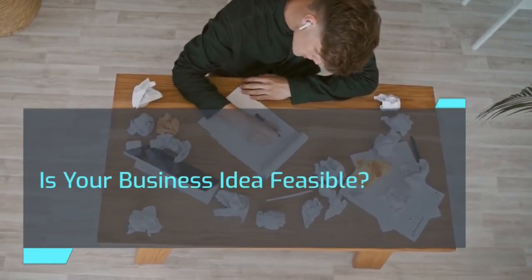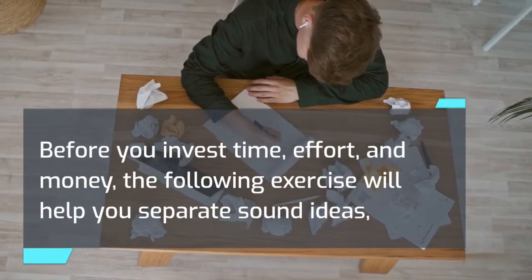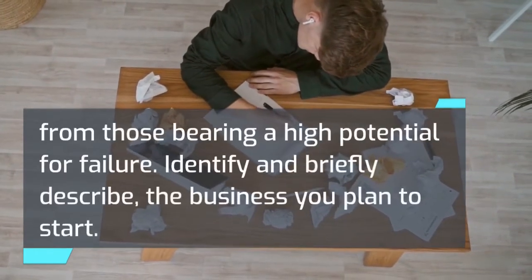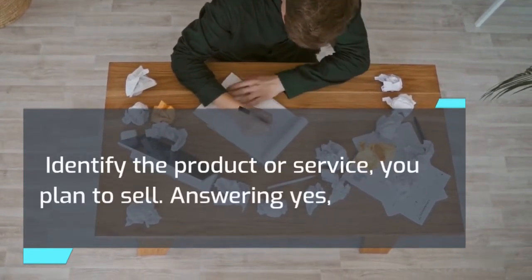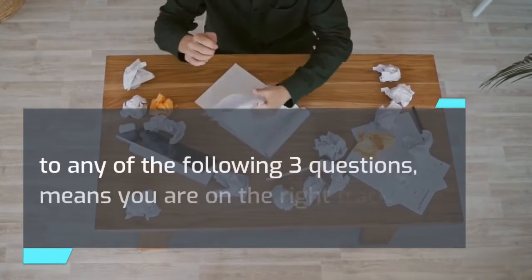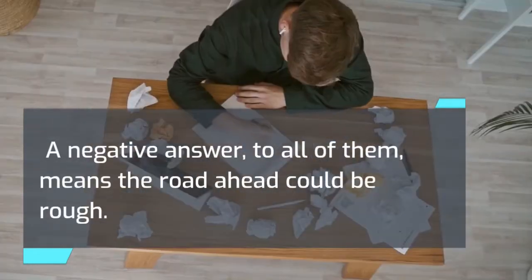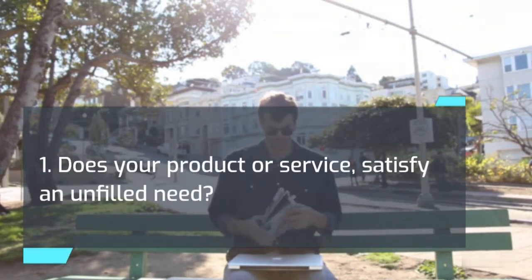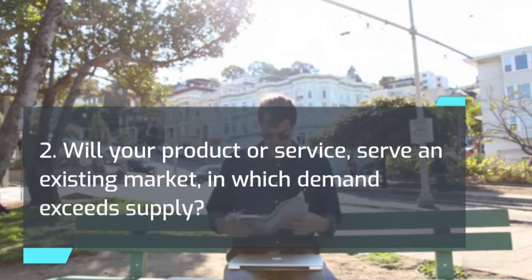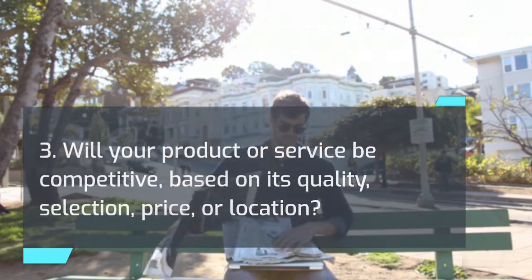Is your business idea feasible? Before you invest time, effort, and money, the following exercise will help you separate sound ideas from those bearing a high potential for failure. Identify and briefly describe the business you plan to start and the product or service you plan to sell. Answering yes to any of the following three questions means you are on the right track; a negative answer to all of them means the road ahead could be rough. 1. Does your product or service satisfy an unfilled need? 2. Will your product or service serve an existing market in which demand exceeds supply? 3. Will your product or service be competitive based on its quality, selection, price, or location?